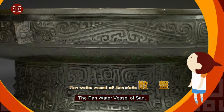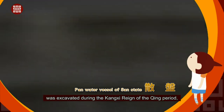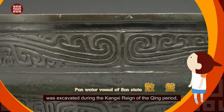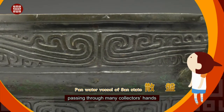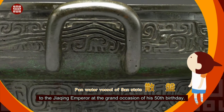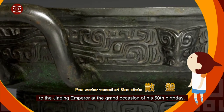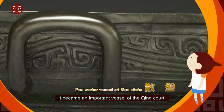The Pan Water Vessel of San, also known as the San Pan, was excavated during the Kangxi reign of the Qing period, passing through many collectors' hands before it was presented as a gift to the Jiaqing Emperor at the grand occasion of his 50th birthday. It became an important vessel of the Qing court.